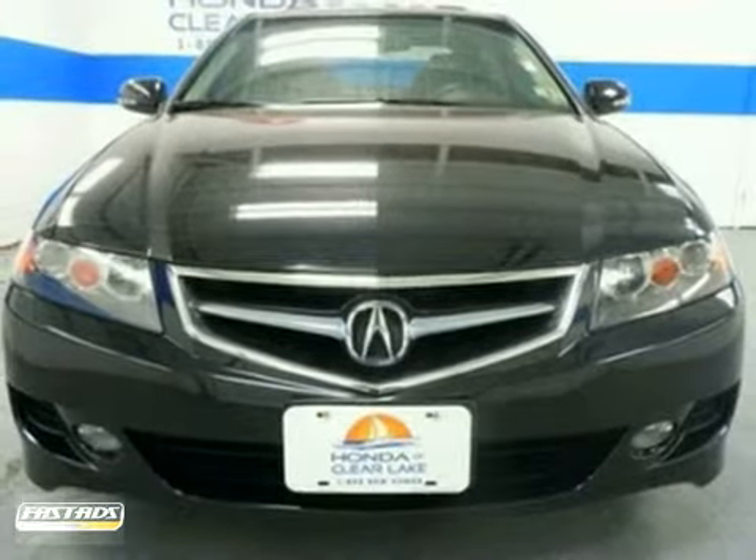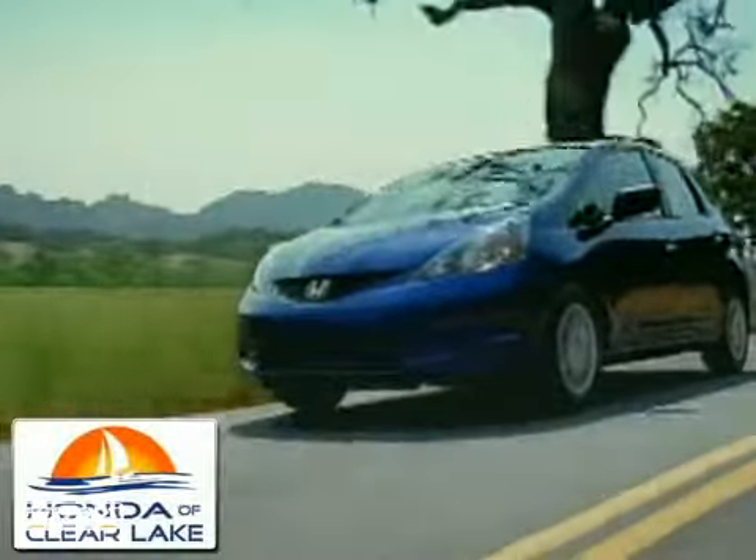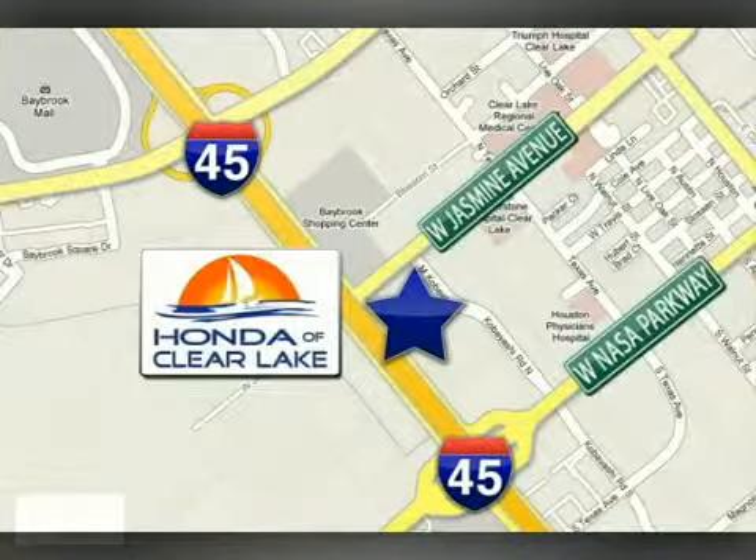Come and take a look. Honda of Clear Lake has delivered the best selection, the best service and the best experience. We're conveniently located at 20233 Gulf Freeway in Houston.